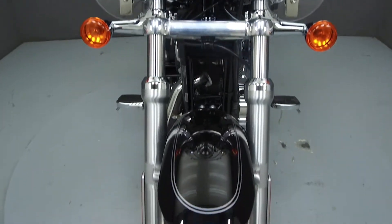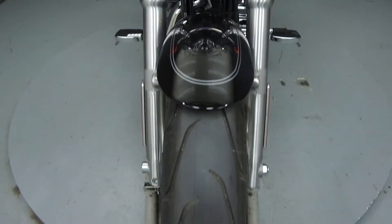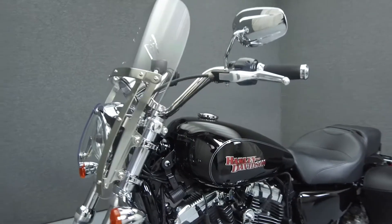If you have any questions about this vehicle, our sales team can be reached at the number provided at the end of the video. They will be happy to assist you in any way they can.